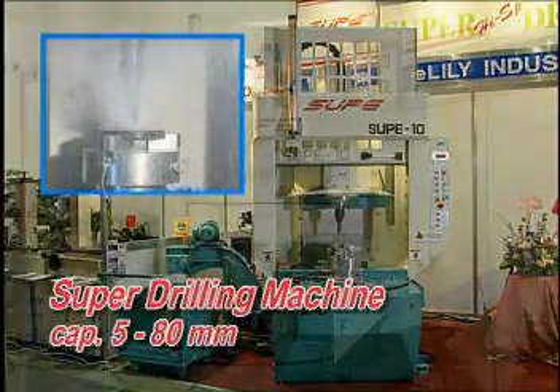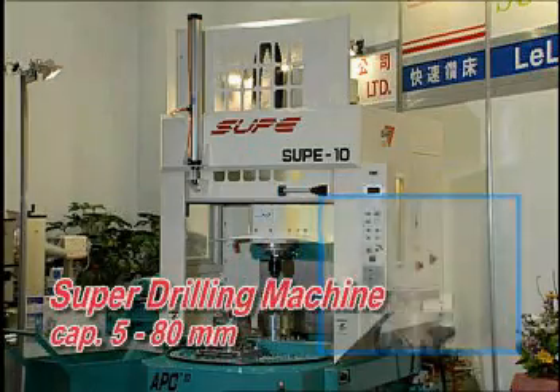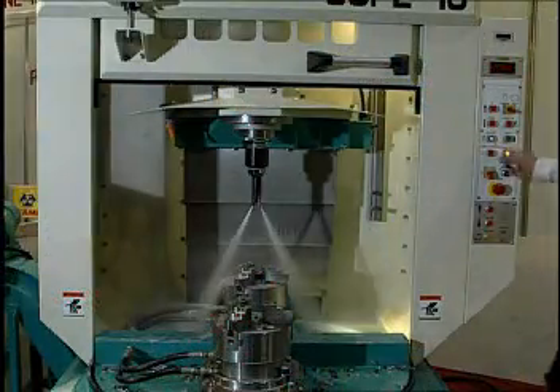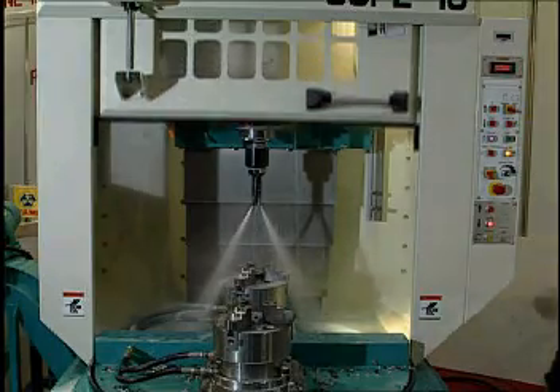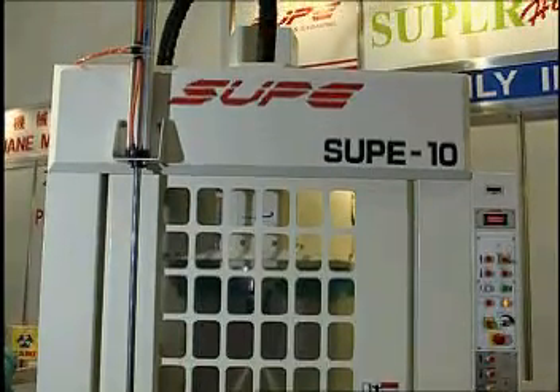SuperDrill LeyLily Industrial. This is our super high-speed drilling machine controlled by hydraulic and PLC, with five to eight times more speed than other conventional drilling machines.